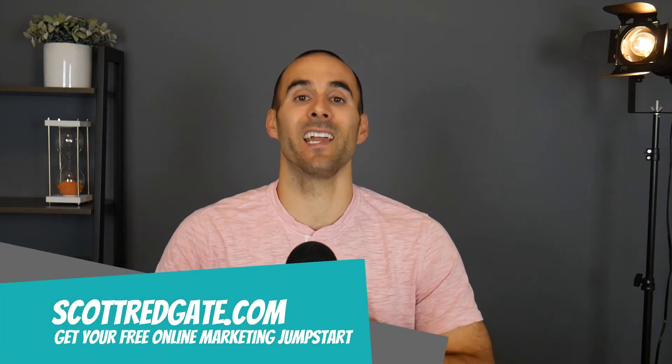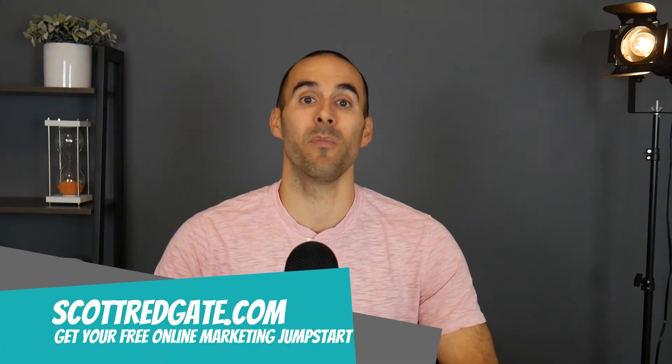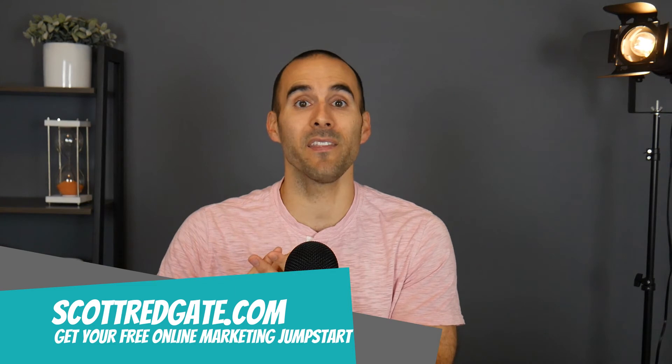Hey friends, my name is Scott Redgate and I'm passionate about helping small businesses make more and spend less and show you that you have everything you need to manage your own online marketing campaigns. Today we're going to be talking about a couple of things that you can do to help Google crawl or notice the changes that you've made to your SEO campaigns quicker. Make sure you stick around to the end because I have a freebie that I'm going to give you that will help you with your SEO strategy.